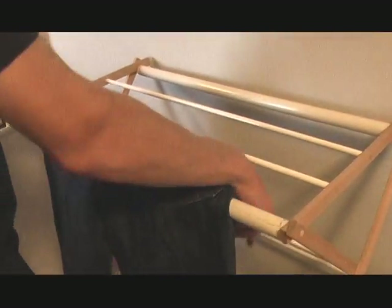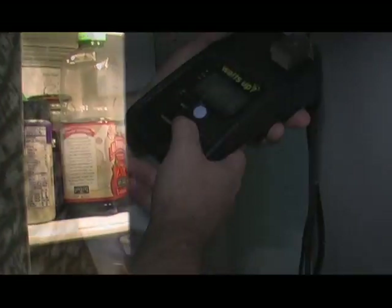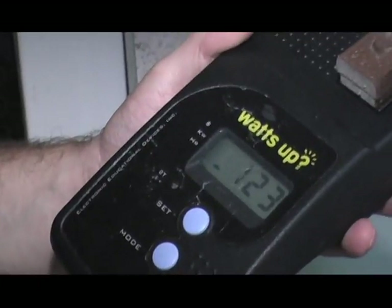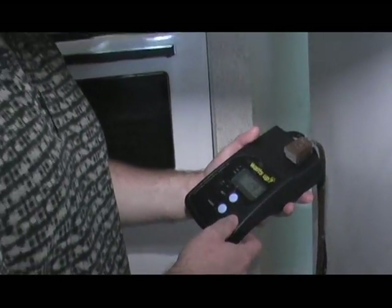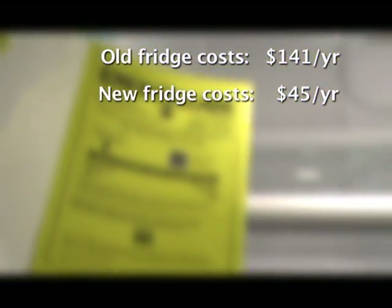He encouraged the use of a clothesline or dryer rack for damp clothes. Old refrigerators are notorious for wasting energy, and the Williams fridge was no exception. After running it for 123 hours, based on their electric rates with Detroit Edison, it had cost $1.93. The benefits of replacing their old fridge with a new energy-efficient one were obvious.